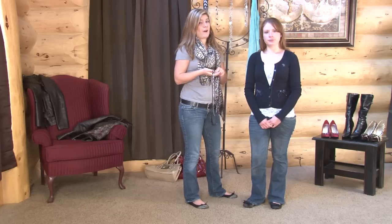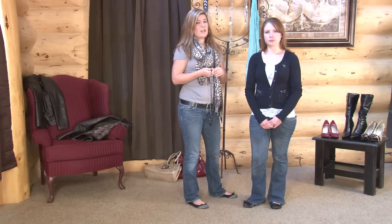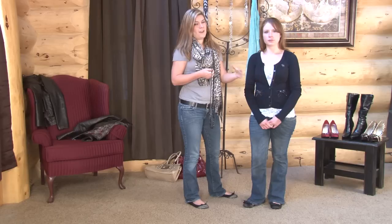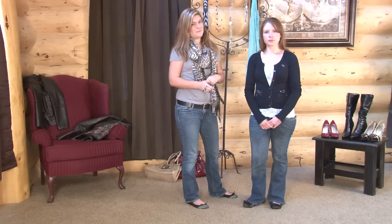Altogether, you can wear a variety of different necklaces with a cardigan. Just make sure that it doesn't dip any lower than where you've buttoned the cardigan. And that's how to wear a necklace with a cardigan. I'm Jay from NoMoreMomJeans.com and we'll see you next time.